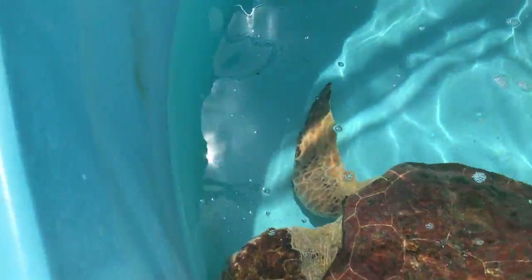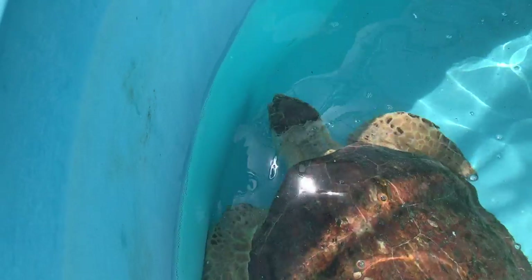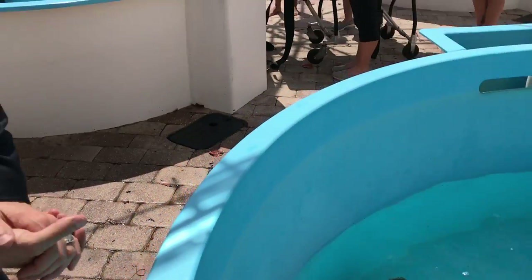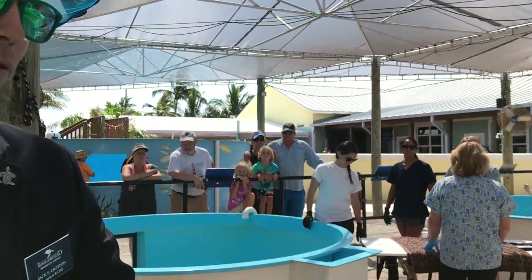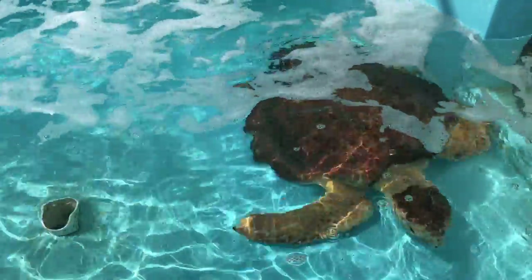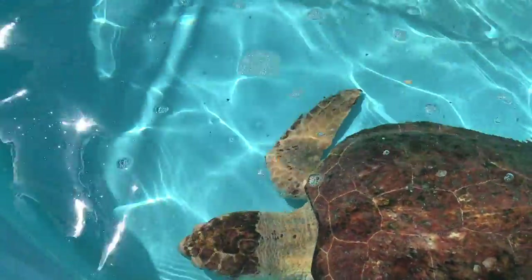We're here at the Sea Turtle Hospital at the Loggerhead Marine Life Center in Juno Beach, Florida. We're here with the director, Jack Leighton, who will tell us a little bit about the good work that they do here. We are a working sea turtle hospital, located right next to one of the world's most important and densely nested sea turtle nesting beaches.